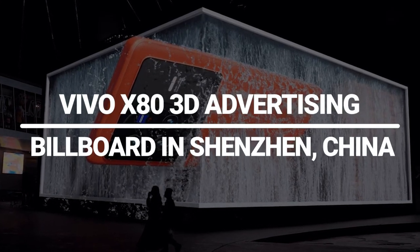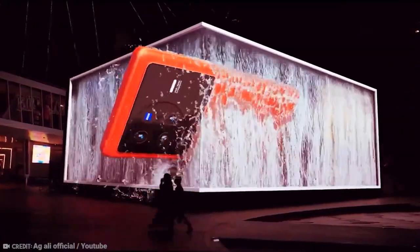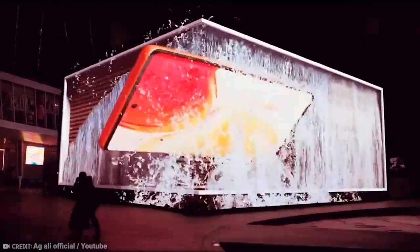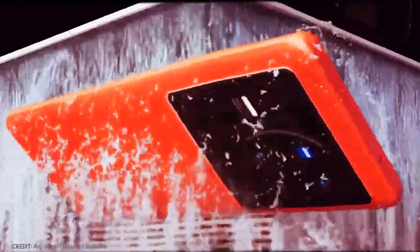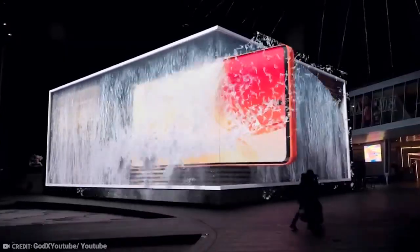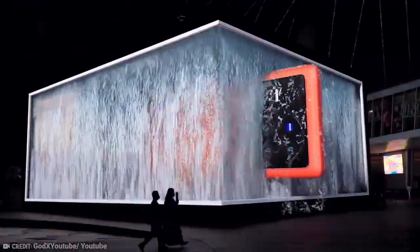Vivo X80 3D advertising billboard in Shenzhen, China. This billboard was created with stunning 3D content in preparation for the Shenzhen debut of the Vivo X80. In order to make the phone inside the parametric space appear fresh and exciting to the outside world, it goes through a series of transformations. With its unique corner design, this billboard looks more like it's standing on the ground than others that usually dangle from walls. As a result, its remarkable effects can be experienced up close by anyone.